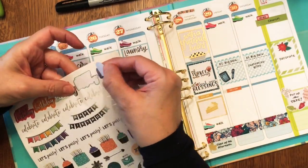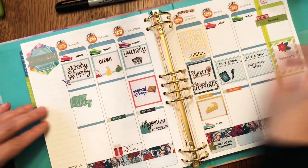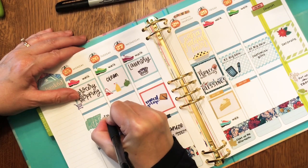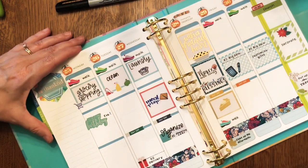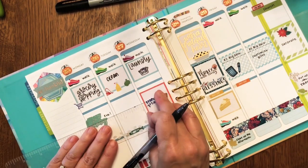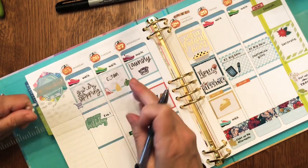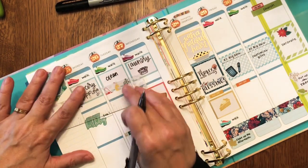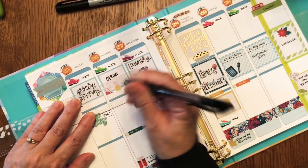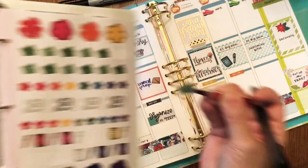I've got a couple of birthdays this week — one is on the 25th and the other is on the 29th. On the 25th, that's my neighbor, and she loves pimento cheese — especially this extra sharp homemade pimento cheese that I make — so I'm going to make her a little carton of pimento cheese and surprise her with that.